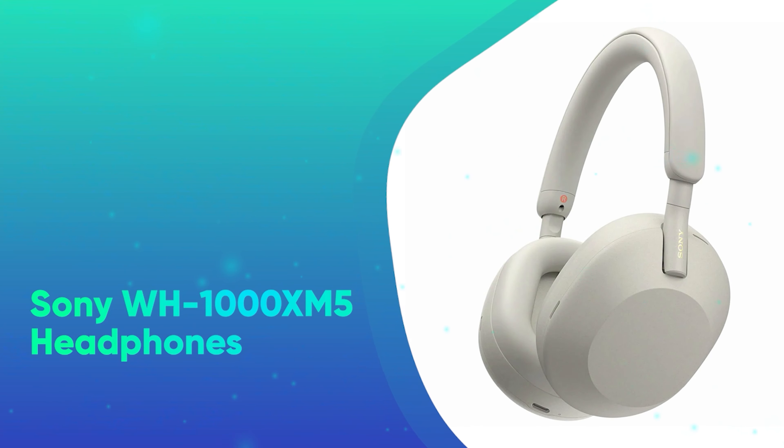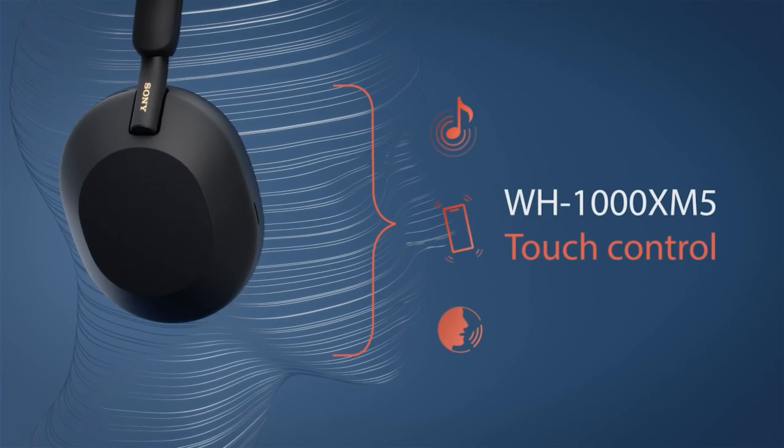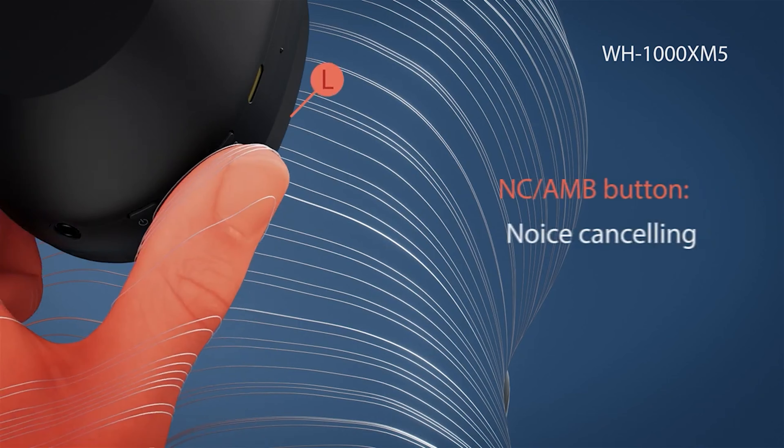Number 44: Sony WH-1000XM5 Headphones. The Sony WH-1000XM5s are the best over-the-ear headphones you can buy, with a slimmer design than their predecessors and refined noise-canceling microphones.